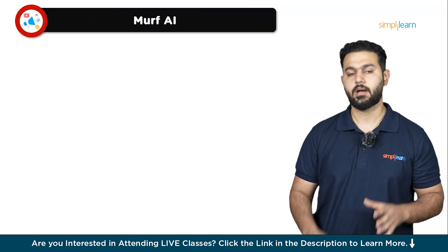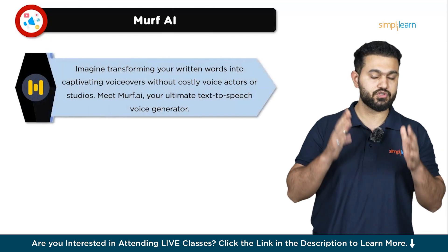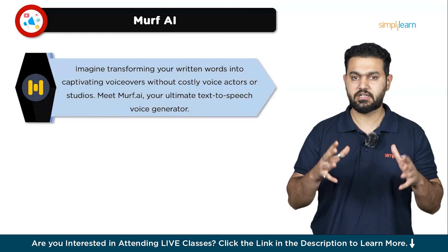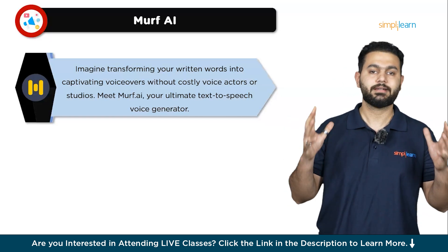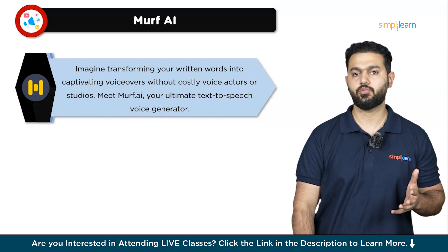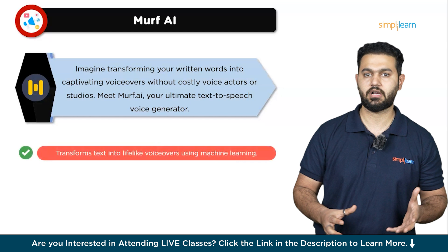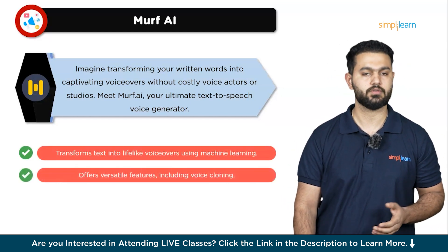The first tool on the list is Murph AI. Imagine having a powerful tool that transforms your written words into captivating voiceovers without the need for costly voice actors or recording studios. Meet Murph AI, the ultimate text-to-speech voice generator. Whether you're creating audiobooks, YouTube videos, explainer videos, product demos, podcasts, or social media content, Murph AI brings your projects to life with studio-quality voiceovers.